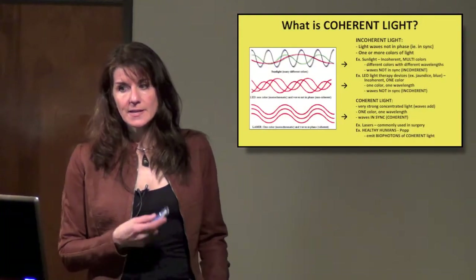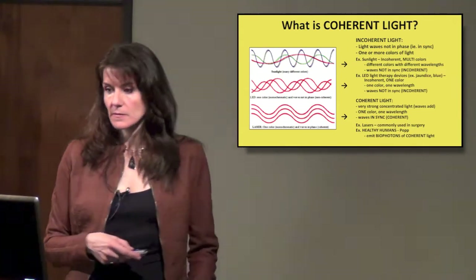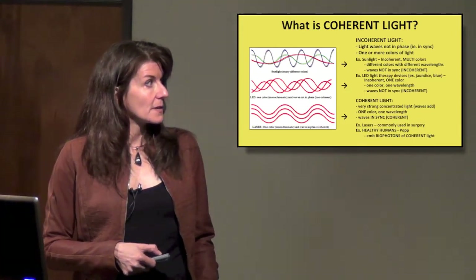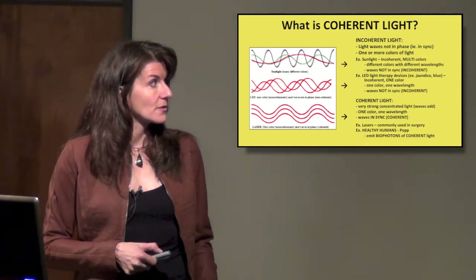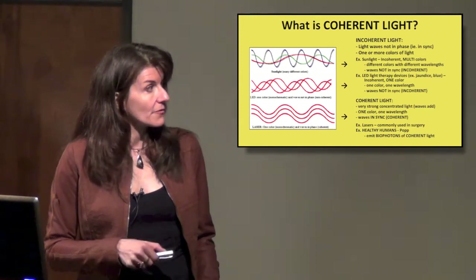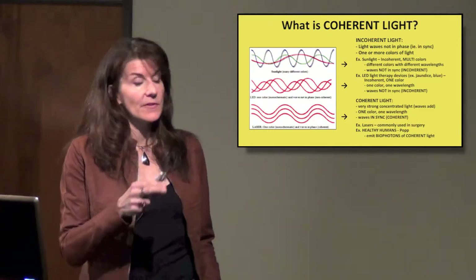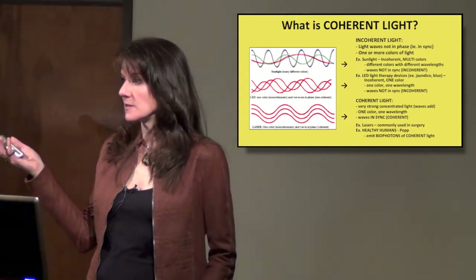What is coherent light? It's a pretty important concept. Incoherent light — an example is sunlight — has all different colors and different wavelengths, all coming out together. They're not in sync with each other; they're out of phase. Most light that we see is incoherent light.